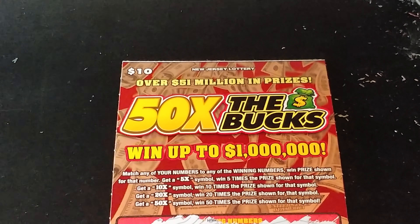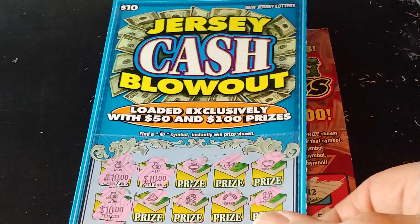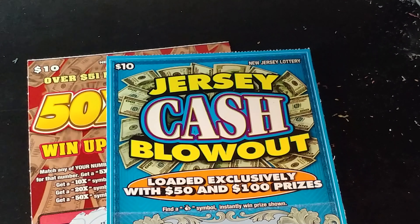So nothing on 50 Times the Bucks. We did get $50 back on the Jersey Cash Blowout, so we have a $30 profit. If you like this video, give me a thumbs up. If you haven't subscribed, please subscribe. Thanks for watching and we'll see you soon.